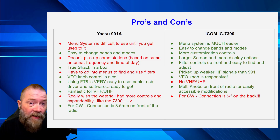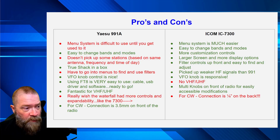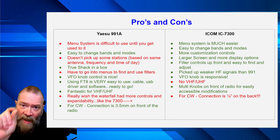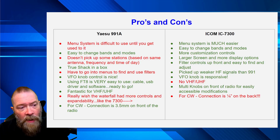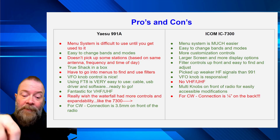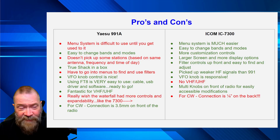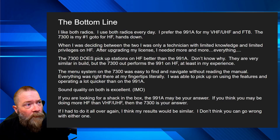Because I'm getting into Morse code now, the 991 has one advantage over the 7300: the connection for your paddle or CW key is right on the front of the radio, just above the headphones. On the 7300, it's on the back — you have to reach behind the radio and hunt for it. That may or may not be a big deal depending on whether you're doing CW.